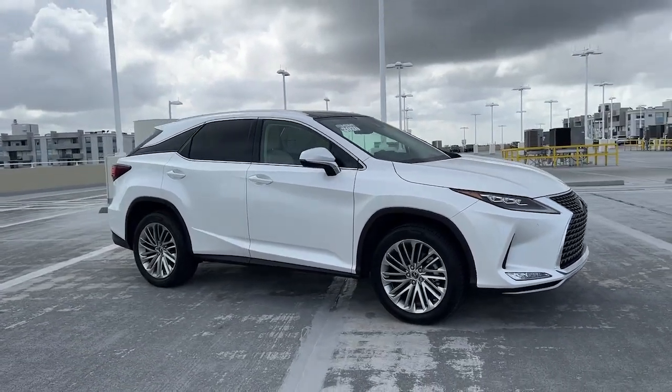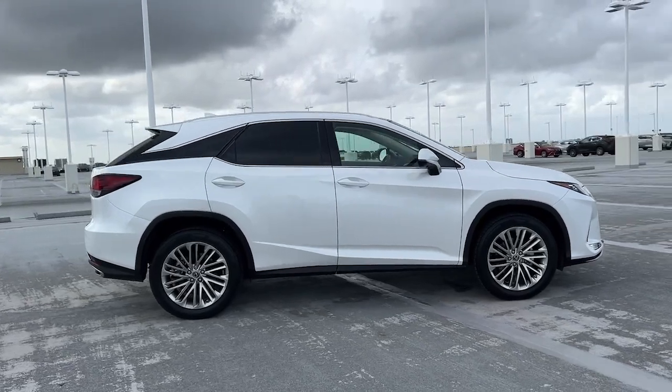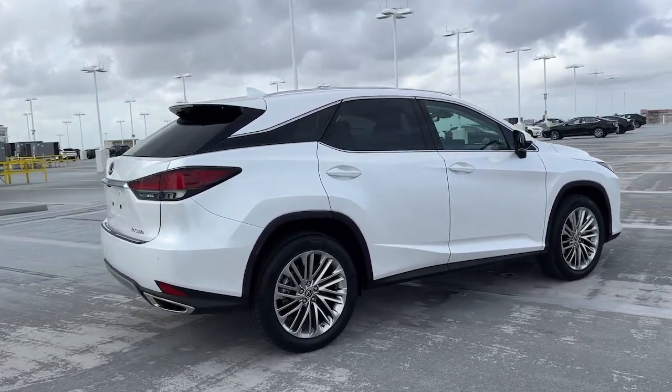You will love the features of this 2020 Lexus RX. With less than 15,000 miles on the odometer, this vehicle provides excellent value.